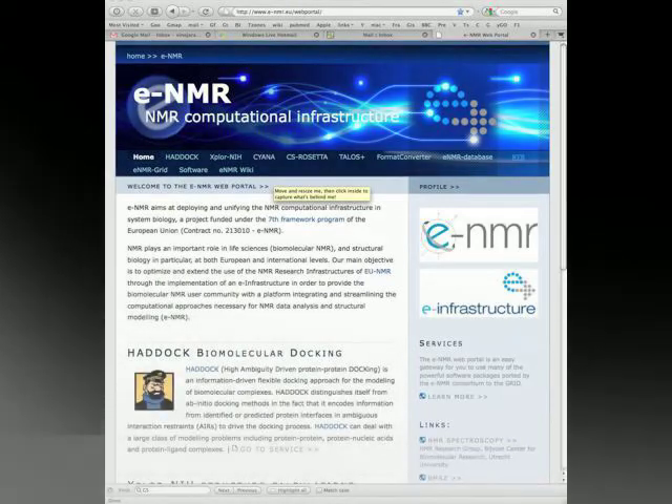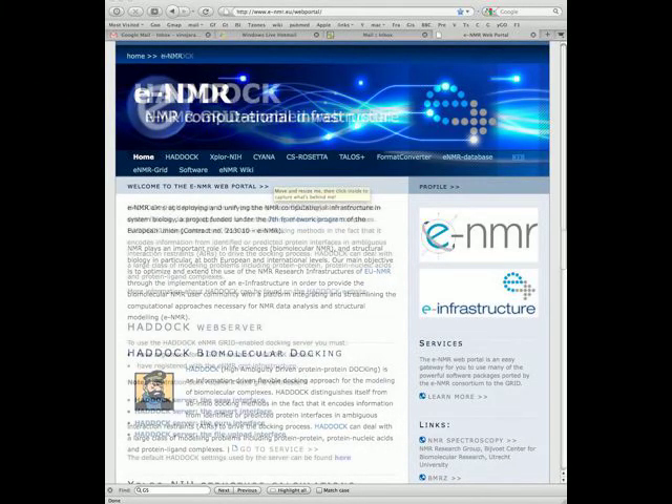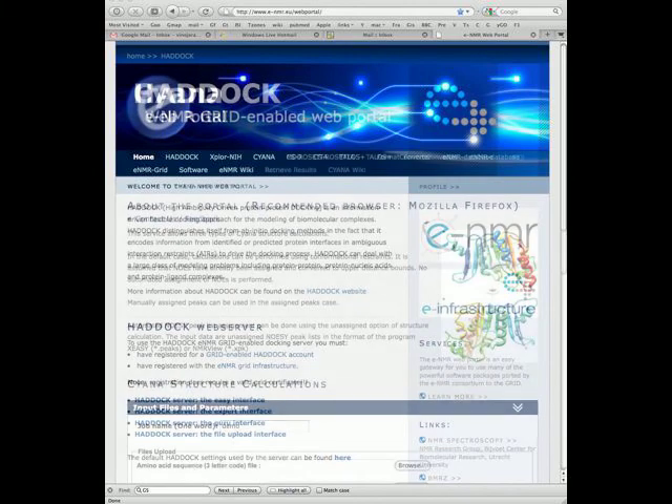A number of life science applications in biomolecular NMR are available through portals, including HeadDoc, ExploNIH, CyanR, MDD, and CS Rosetta.